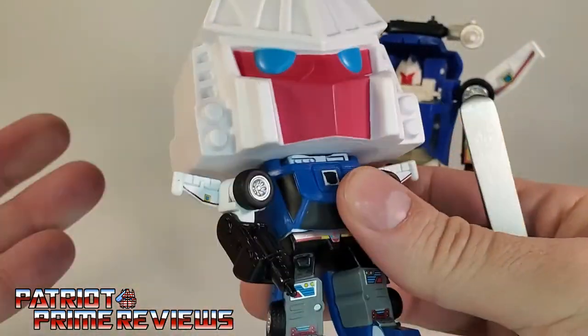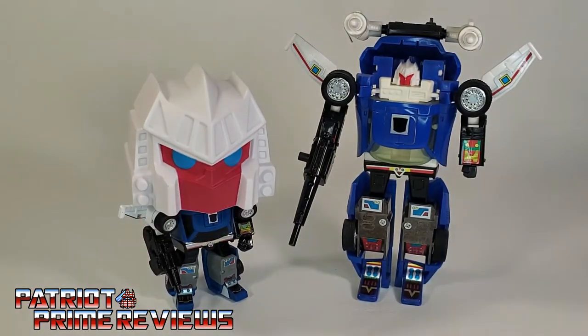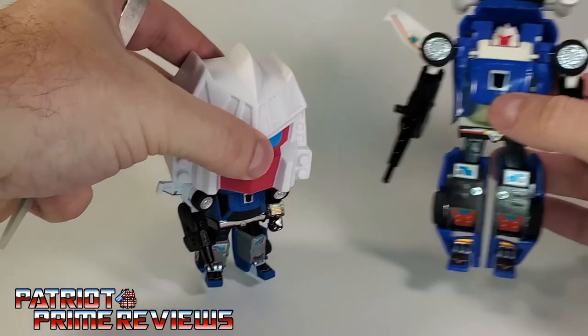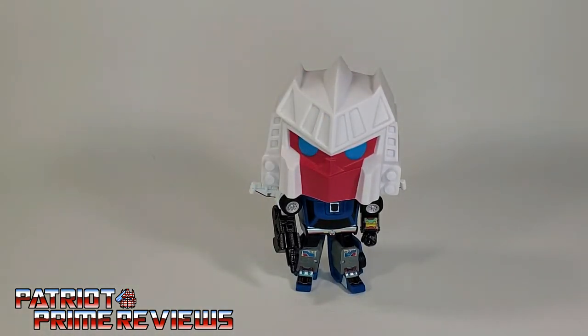Now, the only articulation he has — he's a Funko Pop — the head can turn and that is it. I love this guy. I enjoy all of the Transformer Funko Pops. I know a lot of Transformer collectors really aren't into these, but I think they're a fun addition to the collection. I think I'm only missing two: Nemesis Prime and Jetfire. If you collect the Transformer Funko Pops, I highly recommend Trax here. He is spot on to the Generation 1 toy, and I dig it.